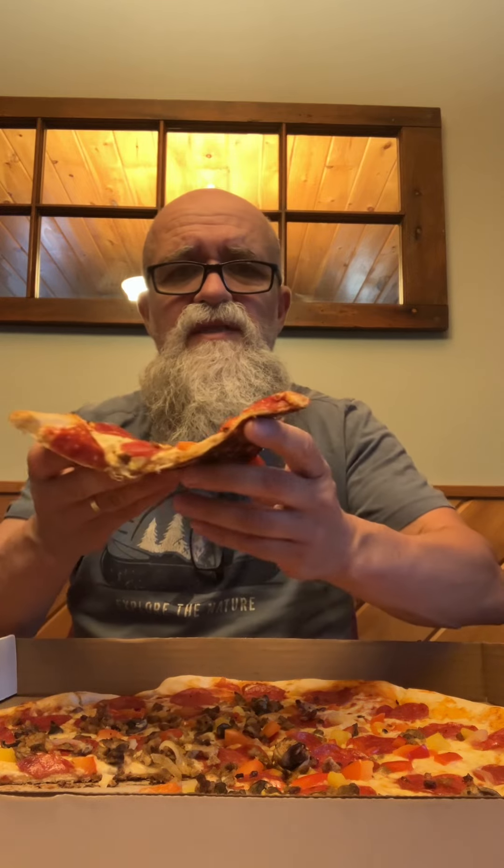All right, let's have a look at that. I notice the grocery store pizzas are getting way better — I'm not talking about the big grocery stores, but the corner ones. This is a Fresh Mart, and it's way better than the pizza from Pizza Pizza in those places.